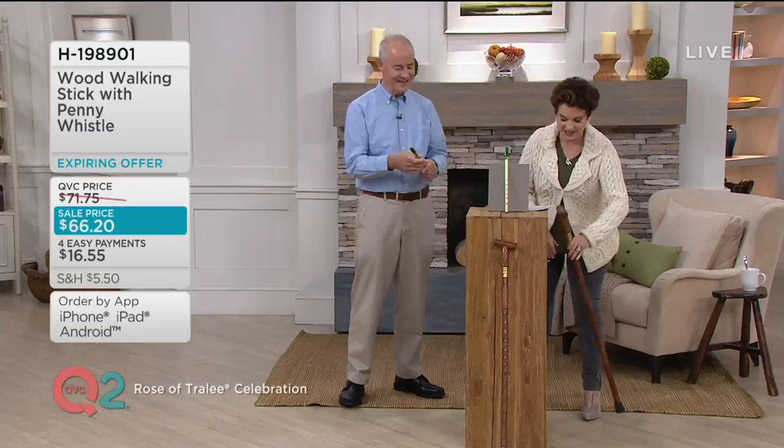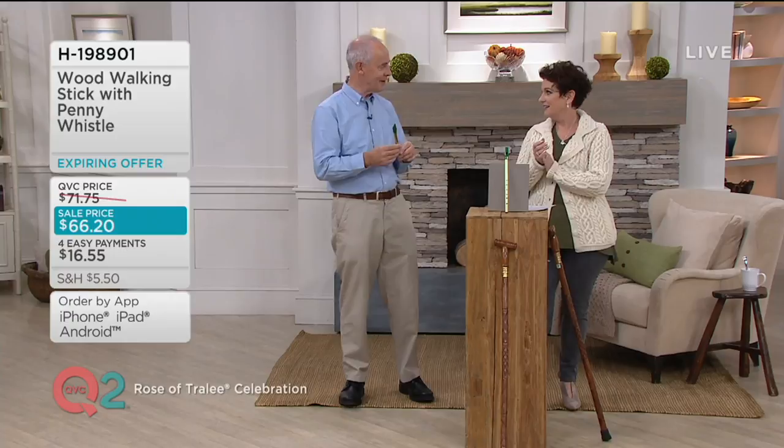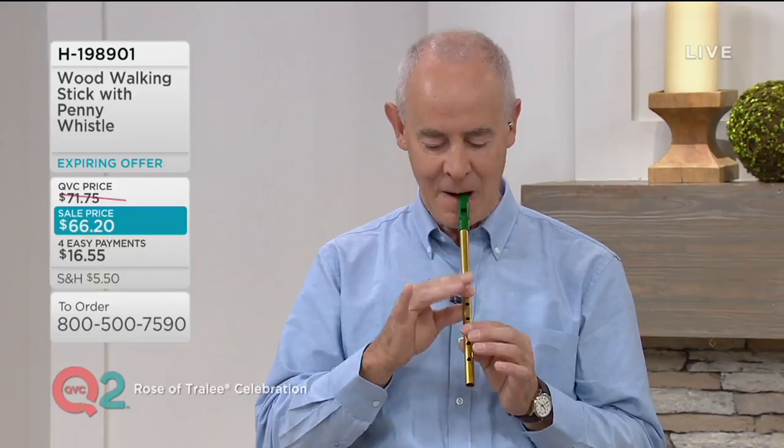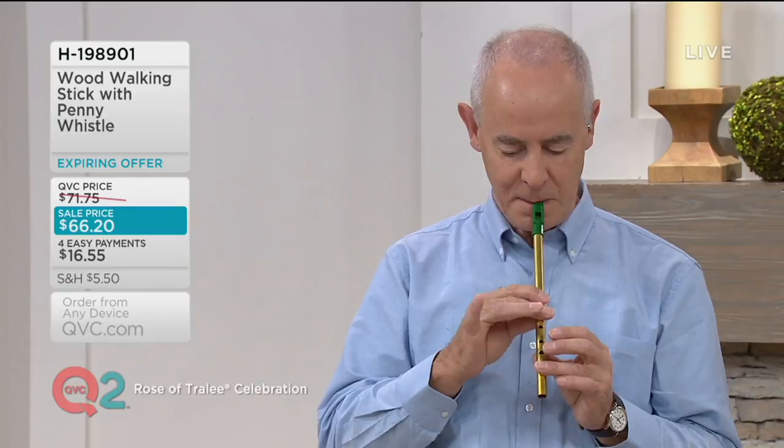Do you want me to hold this for you? I want you to clap your hands. Who's here to help clap with me? Here we go. It's called the Galway Rambler. Here we go. [Michael plays the Galway Rambler on the penny whistle.] There you go.